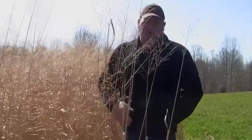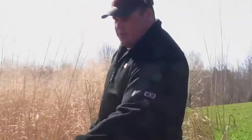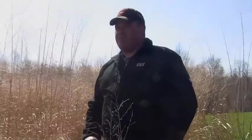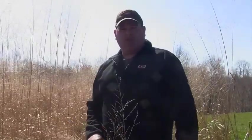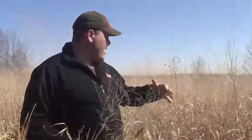This stuff right here is called switchgrass, and out of all the timber stand improvement, food plots, and everything I've done on the farm, you've got to have cover for wildlife. Here it is the end of February and it's still standing. If you walk out in here there are deer beds in it, turkeys will nest in it, and we've got rabbits and quail — it's one of the most important things I've done for this farm.